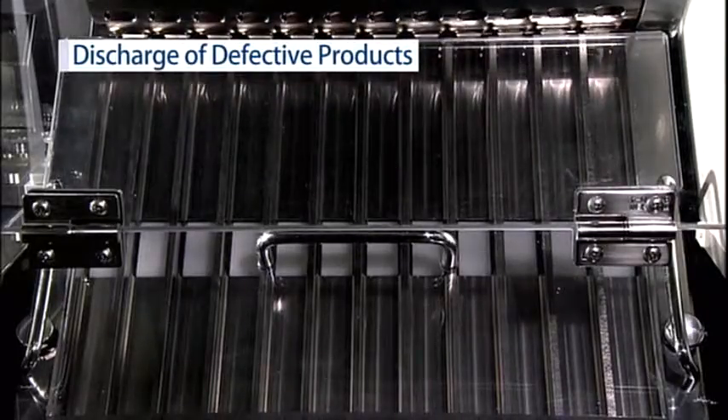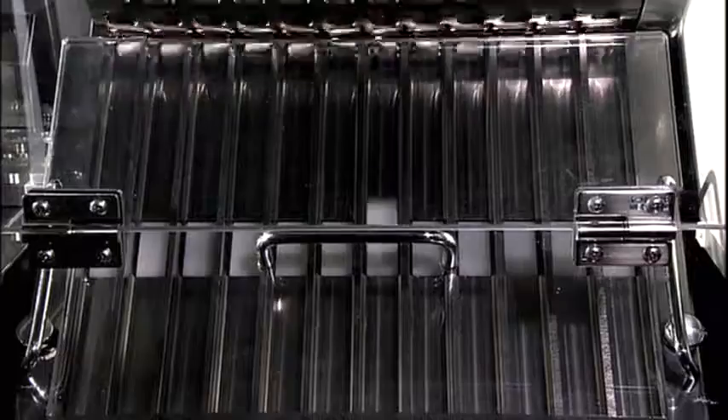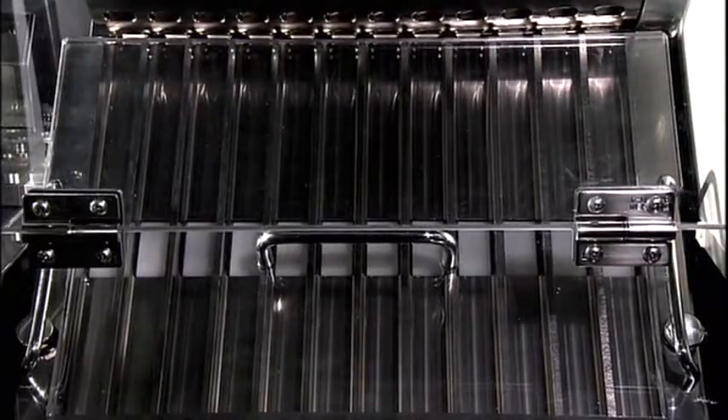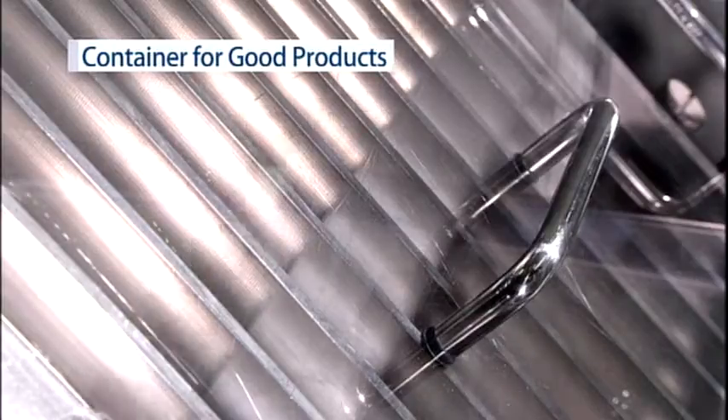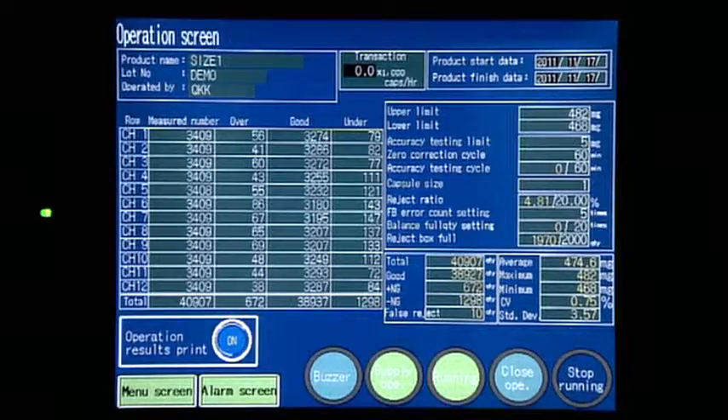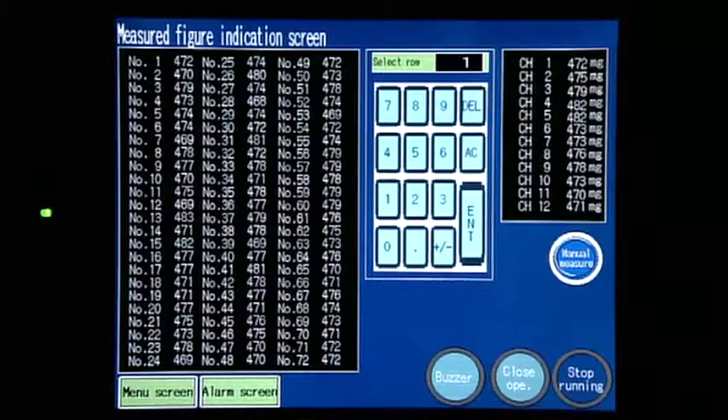Defective products are rejected while passing the sorting chute. The status of rejected capsules is verified by a defective capsule discharge check system fitted as standard equipment. Both good and defective products are accurately weighed and the inspected results are displayed on the touch panel screen and then sent to their respective containers.